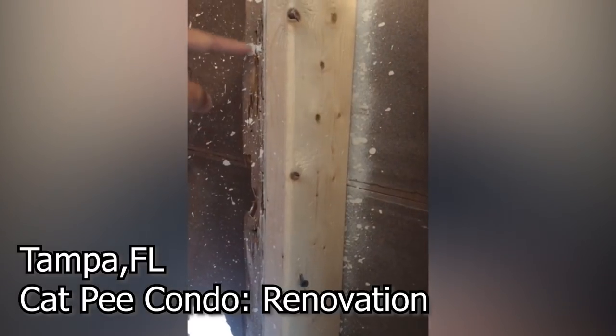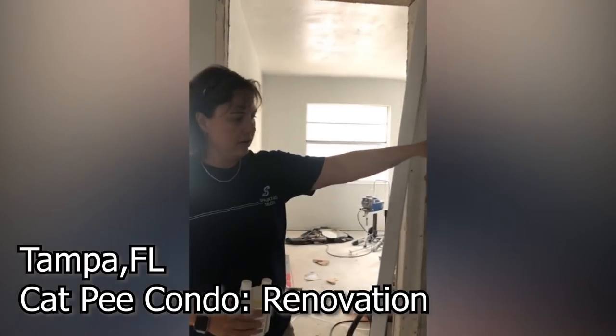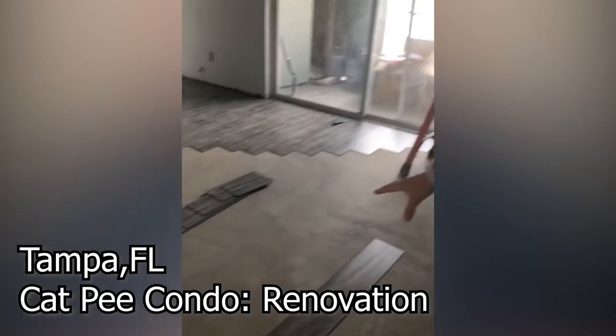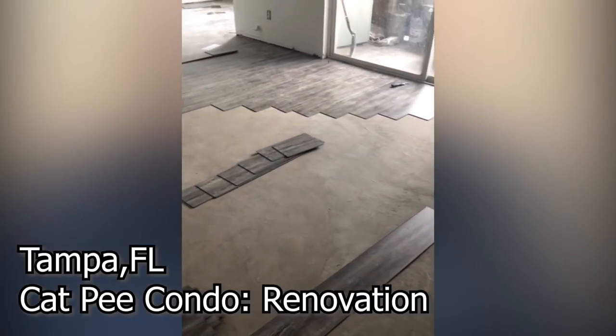Hey guys, I wanted to give you an update to the condo — the cat pee condo that we've been working on. We have run into a ton of snags, so the rehab of this condo has actually taken a little bit longer than it would normally take. We ran into some termite issues, we had to replace the AC, we had some old water damage, and we had to float the floor. But let's do a walk-through and I'll show you kind of what we're doing.